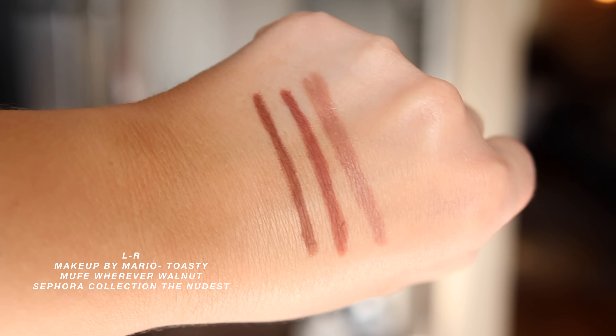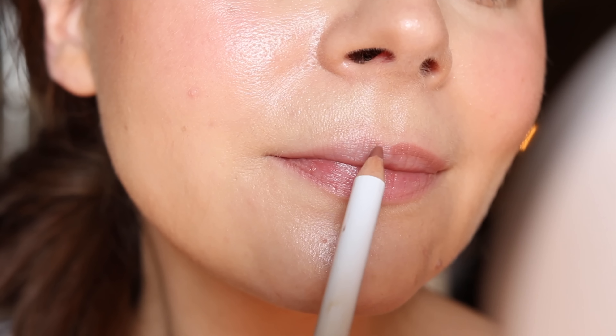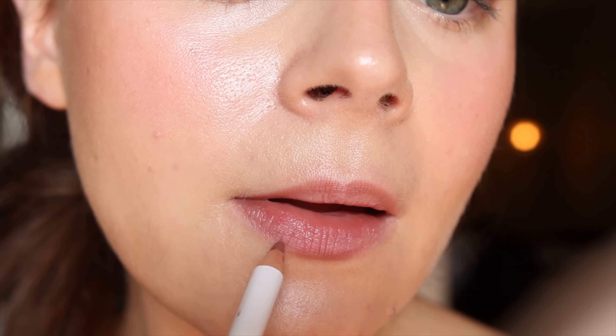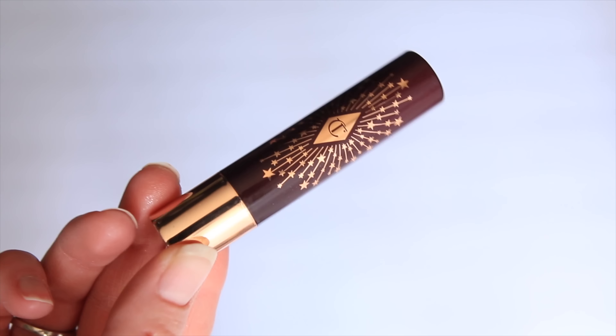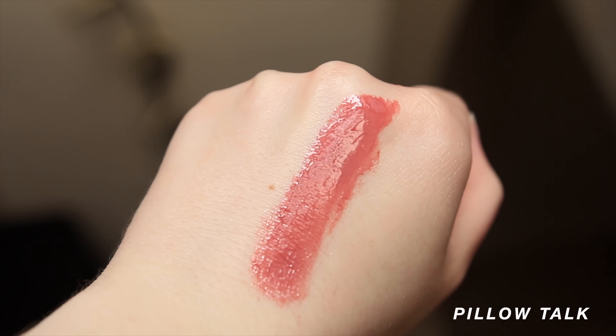Lastly, the Makeup by Mario Ultra Suede Lip Pencil in Toasty is what I'm wearing on my lips today, and this is a really, really good one too. It's a little bit more brown than the other ones I'm talking about, but it adds a nice contour to any lip look. Makeup by Mario does colors really well, and I feel like this color is really perfect. But let's say you want something similar to the Tarte Maracuja Juicy Lip Plumps but without the plump — it's essentially the Happy Kiss Bombs from Charlotte Tilbury. My favorite is Pillow Talk. It's just this enveloping, gorgeous, easy lipstick. It looks hydrating, it feels hydrating, and it's just in general so flattering — that's what I really love about it.